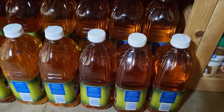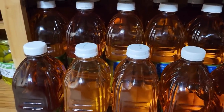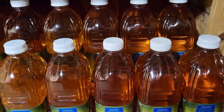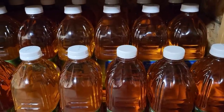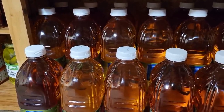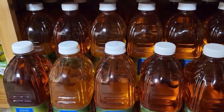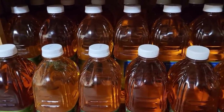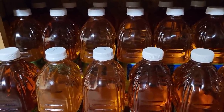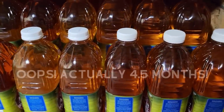On the bottom shelf I have apple juice. The best deal I can ever find on apple juice is at Kroger for $1.29 — used to be 99 cents. My kids, I have four, go through about one bottle a week. I counted 18 bottles here, so that's a three-month supply right there of apple juice, which is great because it's shelf stable.